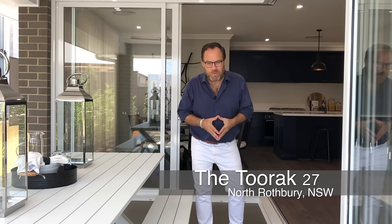You can come and take a walk through this home yourself right here at the Huntley Estate in North Rothbury, or why not do the virtual tour online at edenbraehomes.com.au.